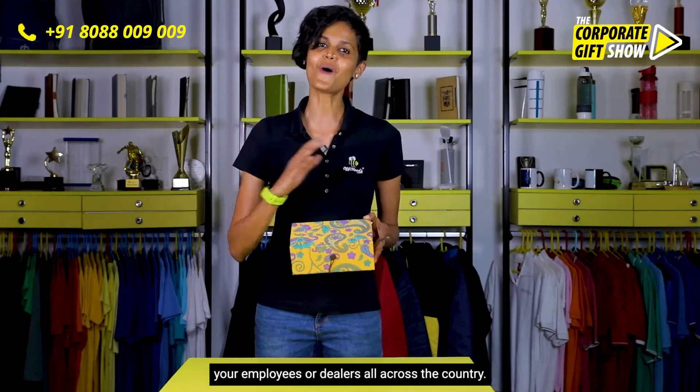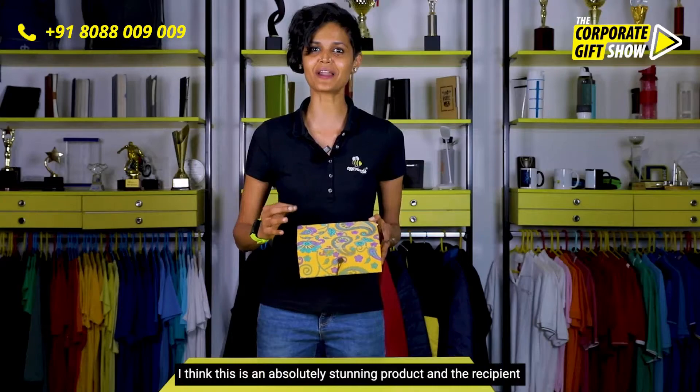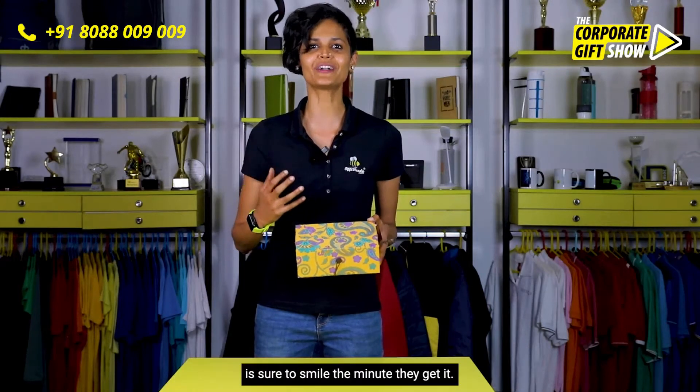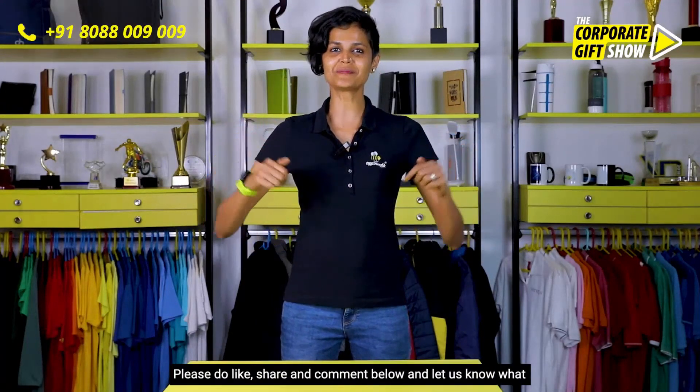This makes it an amazing gift to ship out, specially during festivals such as Diwali, Christmas, or New Year, to your employees or dealers all across the country. I think this is an absolutely stunning product and the recipient is sure to smile the minute they get it. Please do like, share, and comment below and let us know what you think.